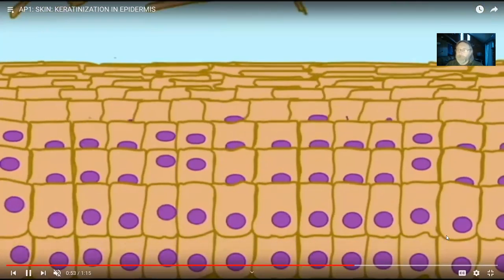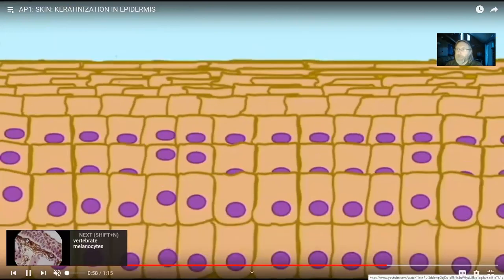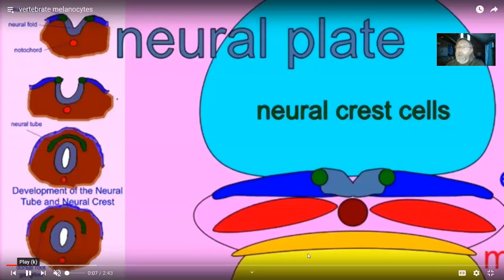As amniotes adapted better to land, this keratinization became possible. In the epidermis, the majority of cells are keratinocytes — the cells which make the keratin — but there are other cells as well. The next most common group are the melanocytes.